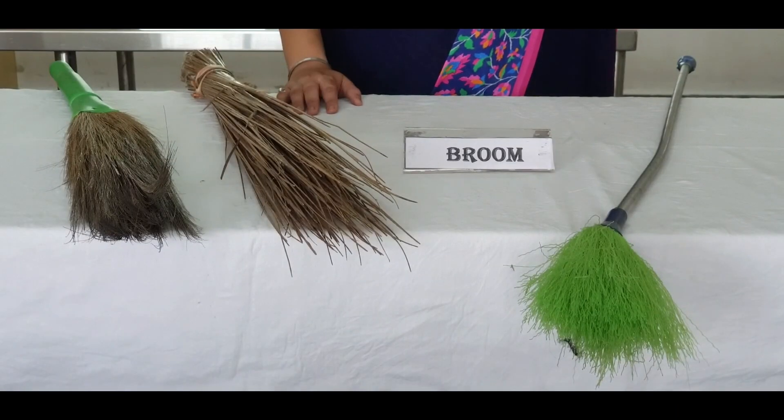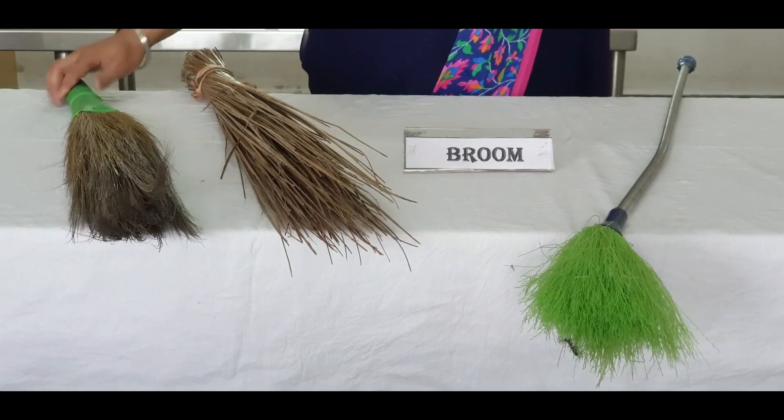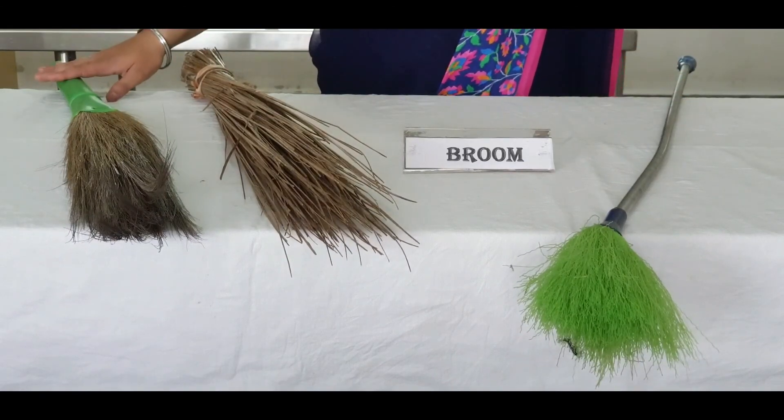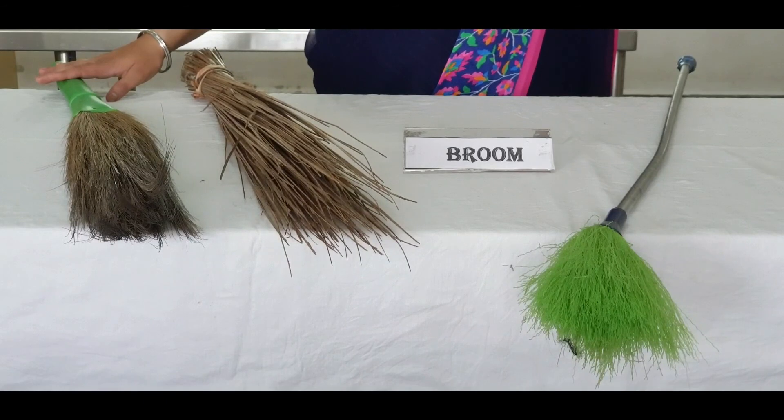Brooms may be used for removing dust or dirt in large areas. Some brooms used in the housekeeping department are soft brooms, hard brooms, and wall brooms. Soft brooms, such as corn fibre brooms, grass brooms, and whisk brooms, are used on smooth floors.